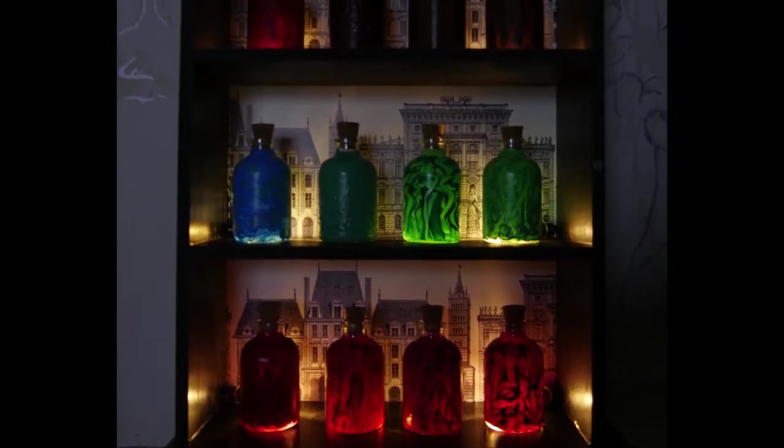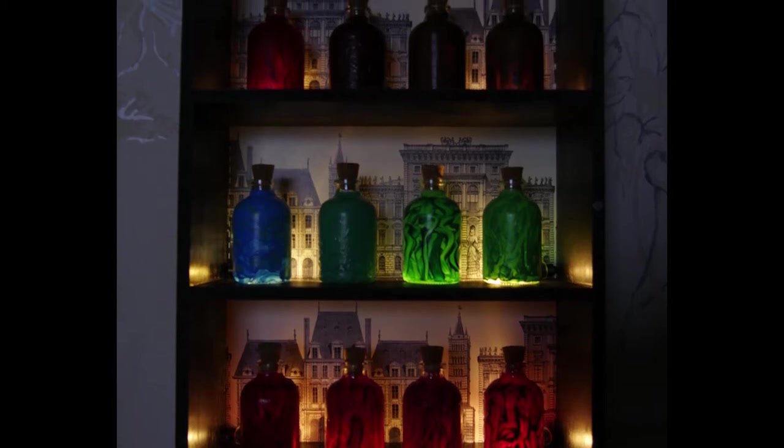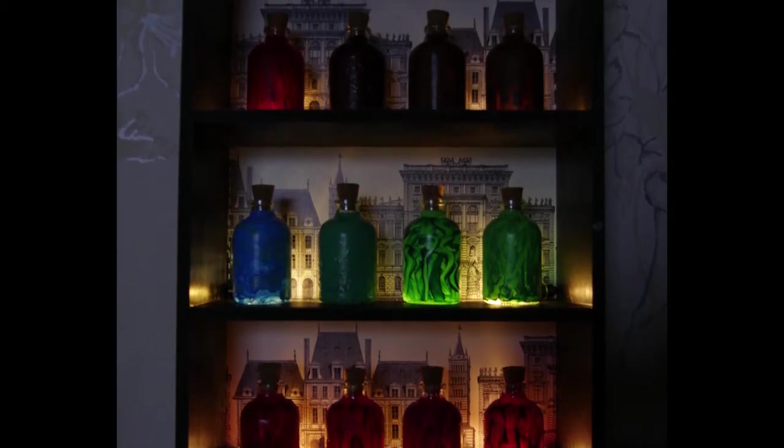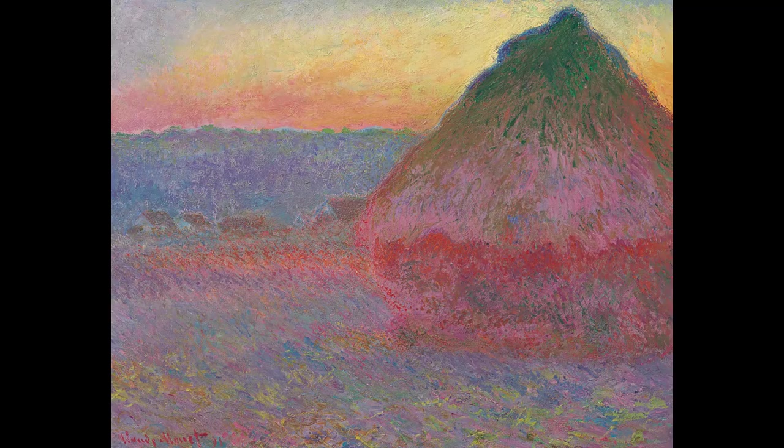Now that you can sense the atmosphere of the painting, I invite you to explore the aroma panel to see if you can find any aromas that fit the scenery, the colors or the atmosphere of the painting as you imagine it. There are no right or wrong answers here, so I just invite you to keep an open mind and an open nose.